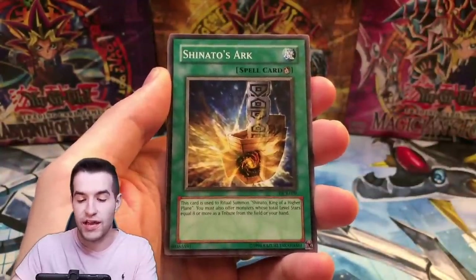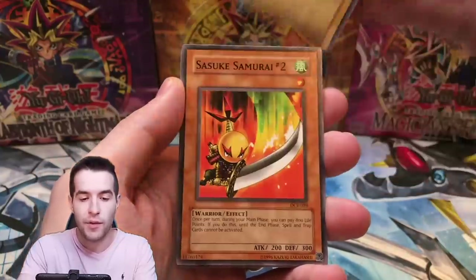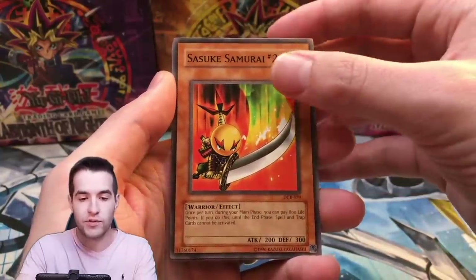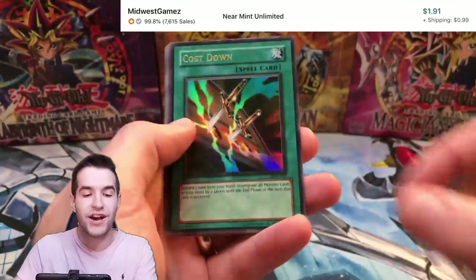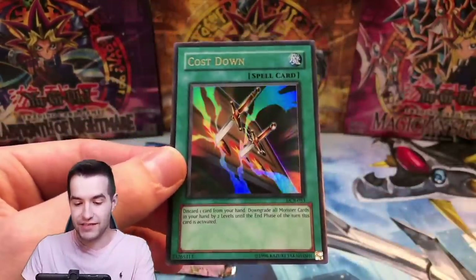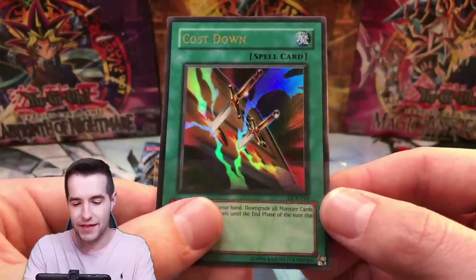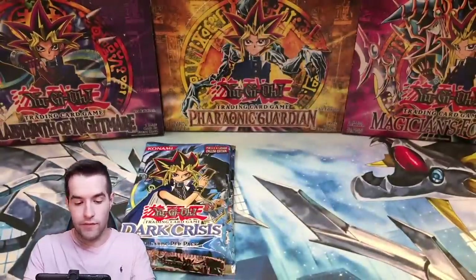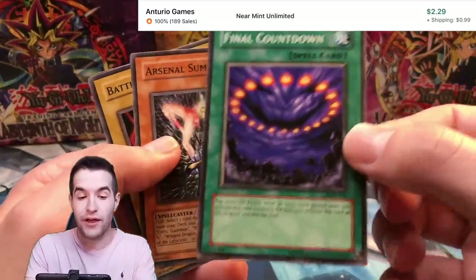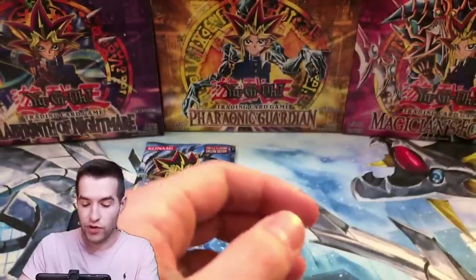Battle Scarred, Shinato's Arc — let's get the Shinato, we don't have an Ultra Rare yet. Acrobat Monkey, Sasuke Samurai Number Two — like button for luck guys. Cost Down, Ultra Rare! Very nice card. It's not very good but it's pretty cool — it's like stabbing through the level stars, just a nice look. We also pulled Final Countdown, first one we've pulled — I think that's a short print, worth a couple bucks. Battle Footballer and Precious Cards from Beyond.